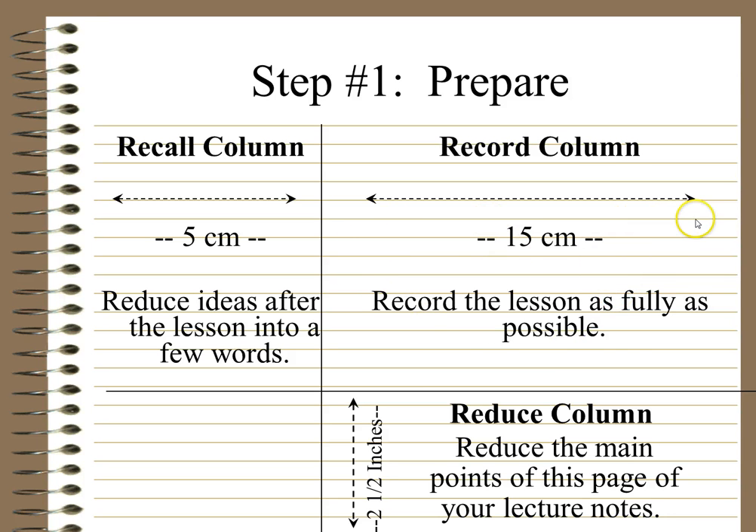The wider part of your page is your record column, where you record the lesson as fully as possible. Then this bit down the bottom is your reduced column — sometimes called a summary column — where you reduce the main points from the page. The exact sizes and centimetres don't matter too much; you just need a smaller column on the side, a much wider column for notes, and a little section at the bottom as a summary.